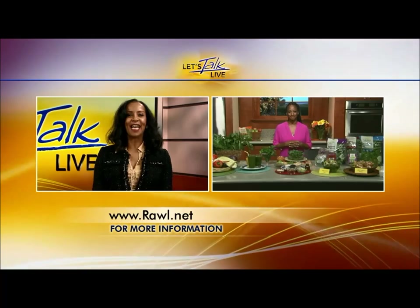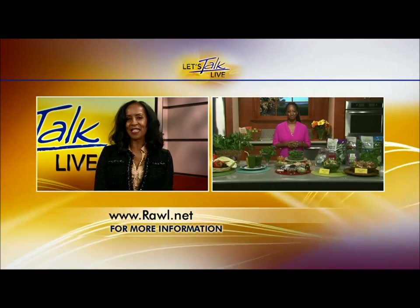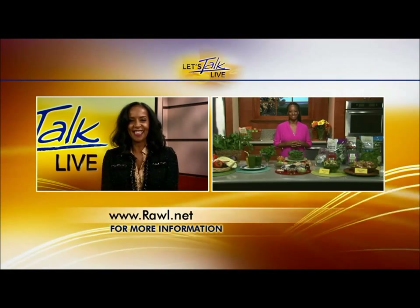Monique, that's wonderful. We're sending everybody to your website. Thanks for the healthy eating tips this morning and we'll see you again. Have a great day. Happy first day of spring. Thank you so much.